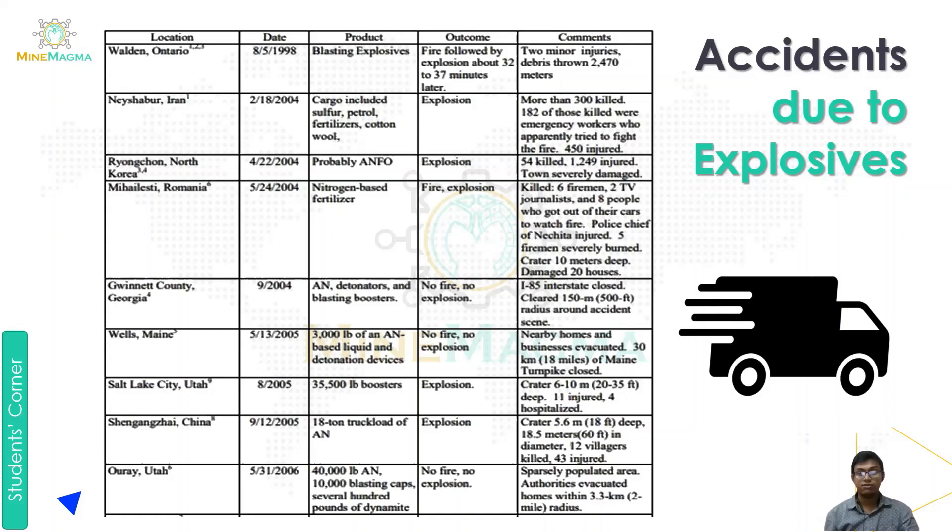Next was Salt Lake City in 2005, which involved 35,500 boosters. There was an explosion that created a crater 6 to 10 meters wide and 20 to 35 feet deep, and 4 people were hospitalized.